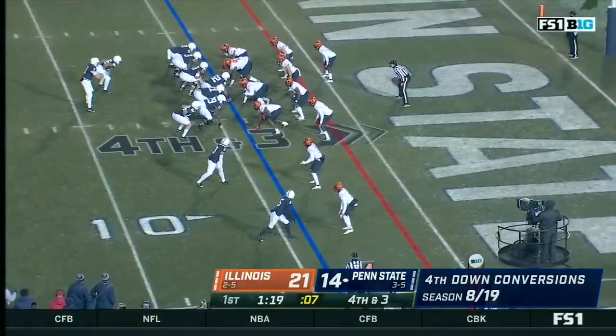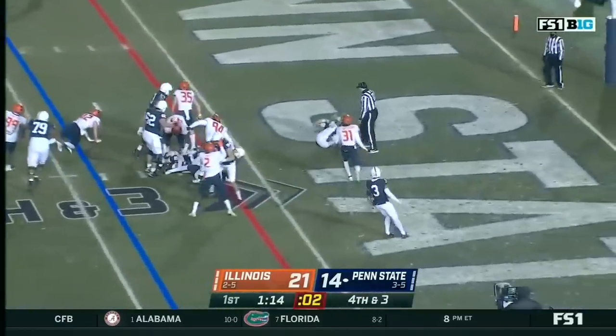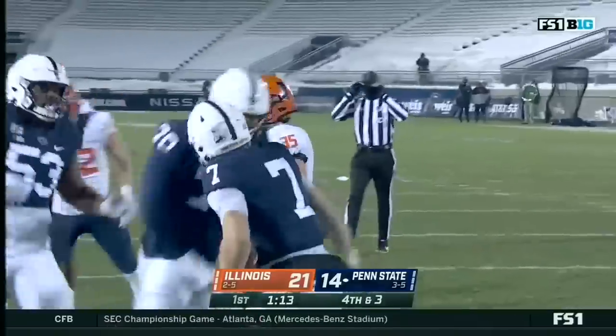Penn State this season. A fourth down — it's short. Levis runs. Levis to the end zone and he's in. Touchdown, Penn State.